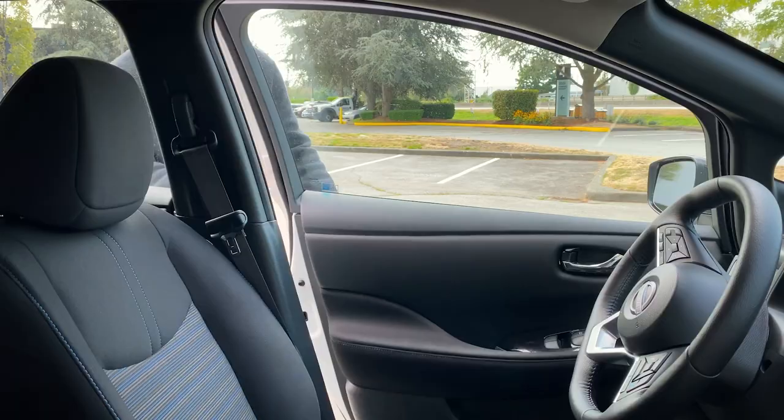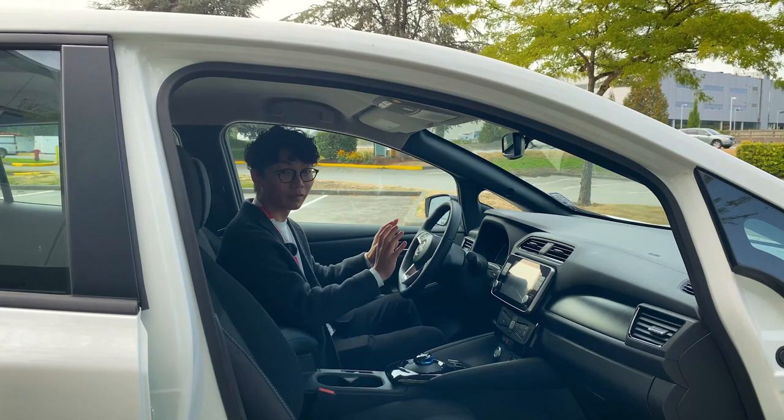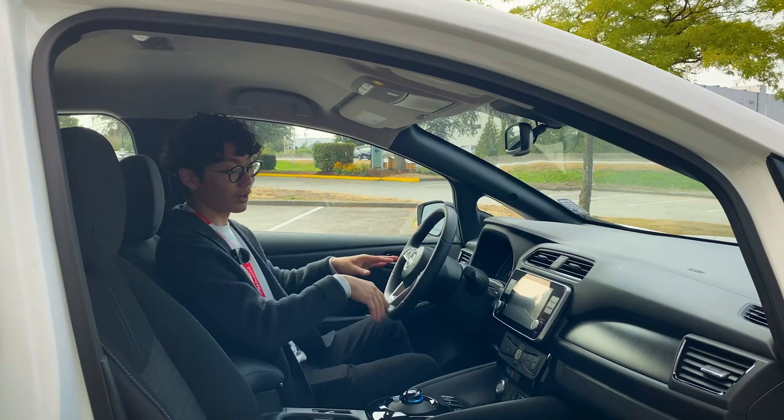Jumping into the interior, I really like how Nissan designed it with a nice blend of technology and practicality. Nissan keeps all the physical buttons, making everything very easy to use and easy to reach. When I was driving, I didn't have to take my eyes off the road — I could easily reach the AC controls and the infotainment system.